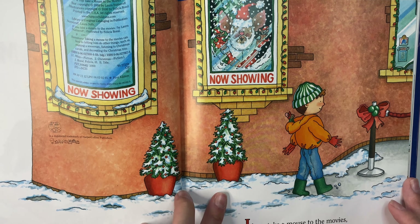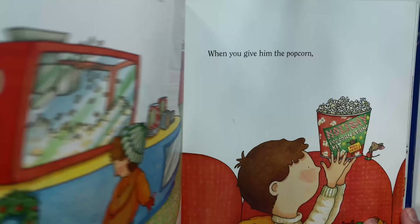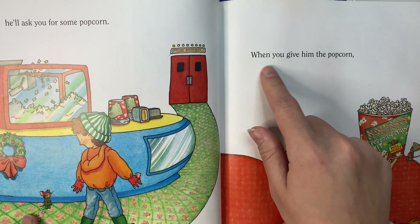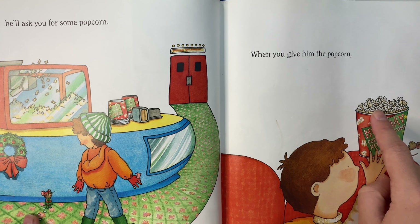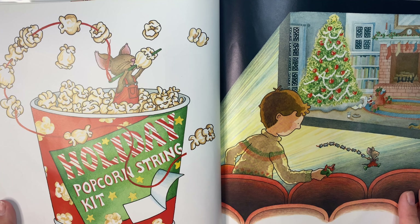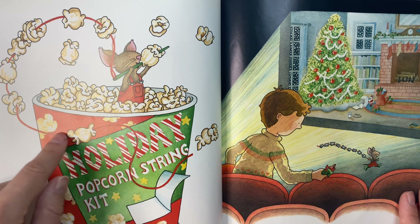If you take a mouse to the movies — see, there's a mouse — he'll ask you for some popcorn. You see the mouse there? When you give him the popcorn — see, he's looking at the popcorn — he'll want to string it all together. Look at the mouse stringing with the needle and the string.